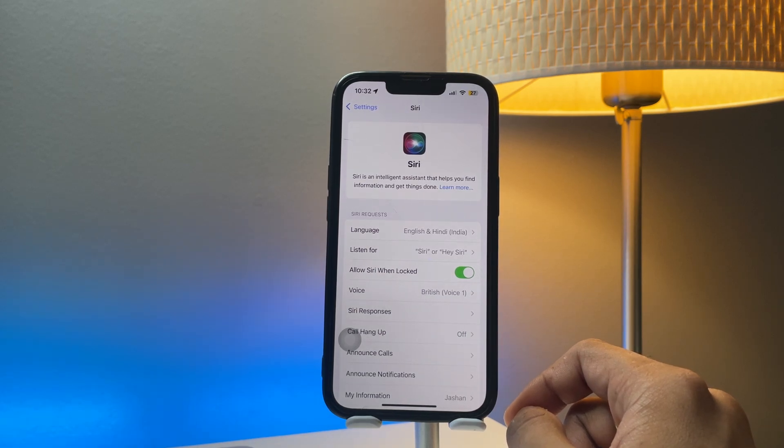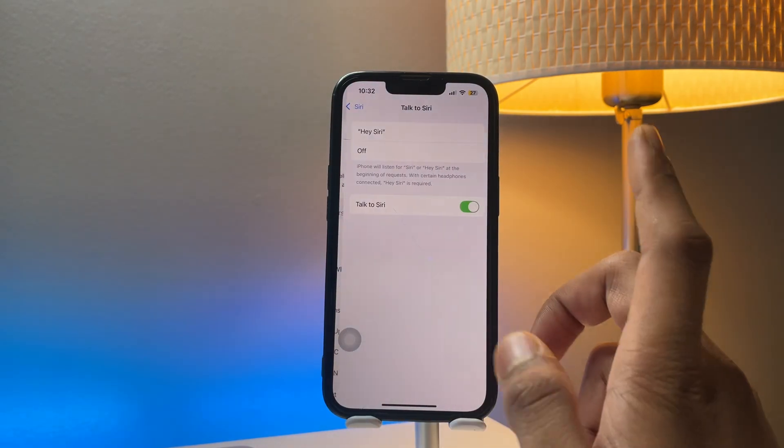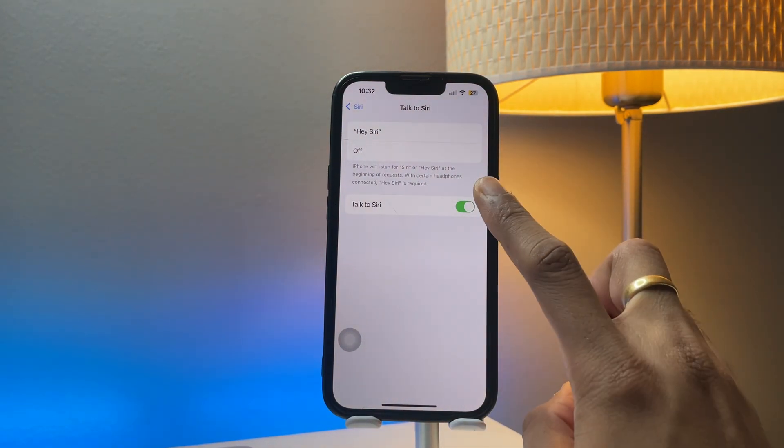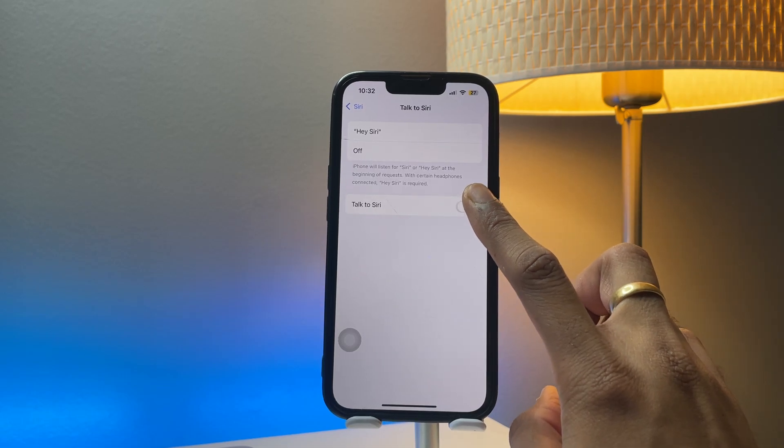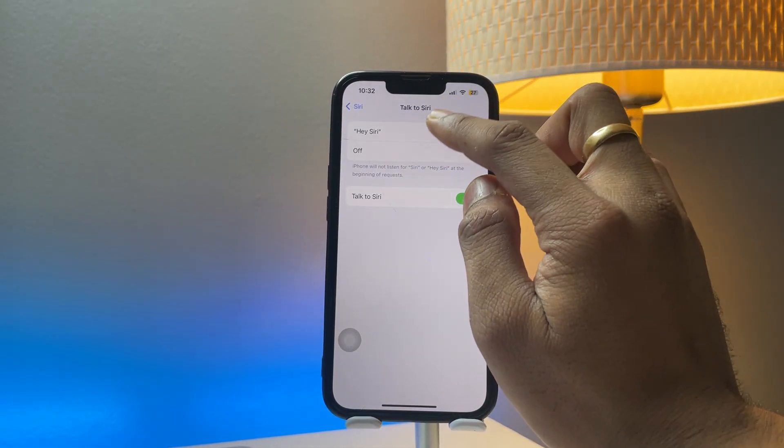Let me check — okay, so here it's showing 'Listen for Hey Siri.' I'll just click on it to turn it off. Just turn it off — that's it.